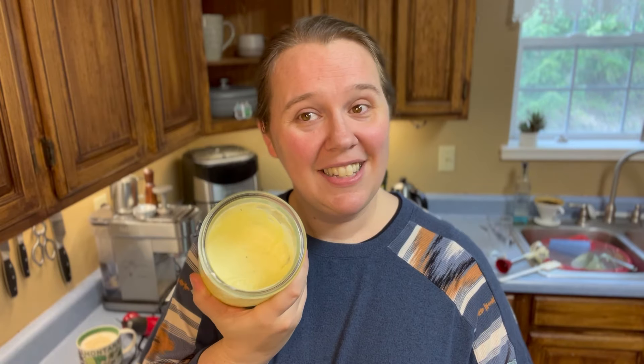And you'll have this lovely, delicious mayonnaise. So get in your kitchen, make some, and then let me know in the comments if you've ever made your own mayonnaise and what you plan to do with it when you do make your own. I'll see you next time.